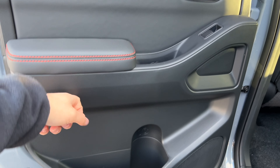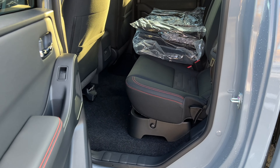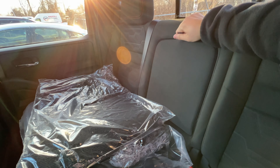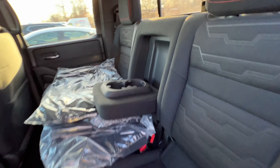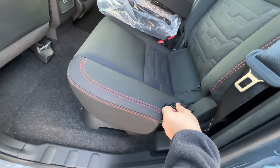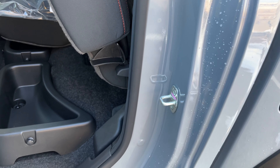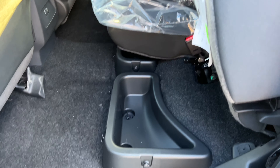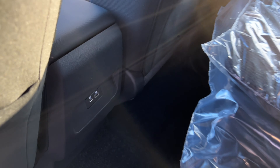The rear door handle feels lighter than the front and is plastic, with good storage and a speaker at the bottom. The back seats are nice and spacious with good headroom. There's an LED light, a rear armrest with two cup holders, and a small storage area. To lift the seat bottom, hold the handle and lift — underneath there's a good amount of hidden storage, and the other side has the same. There are no rear AC vents, but there is one USB and one USB-C port in the back.